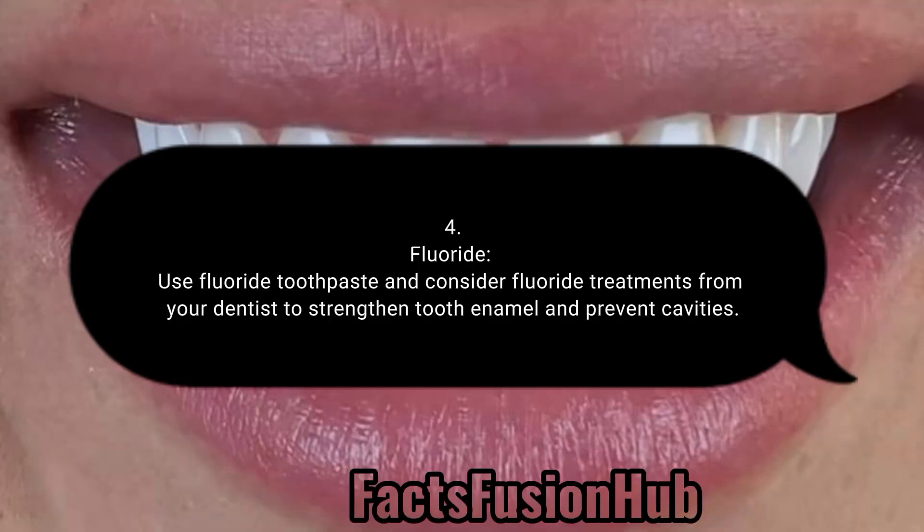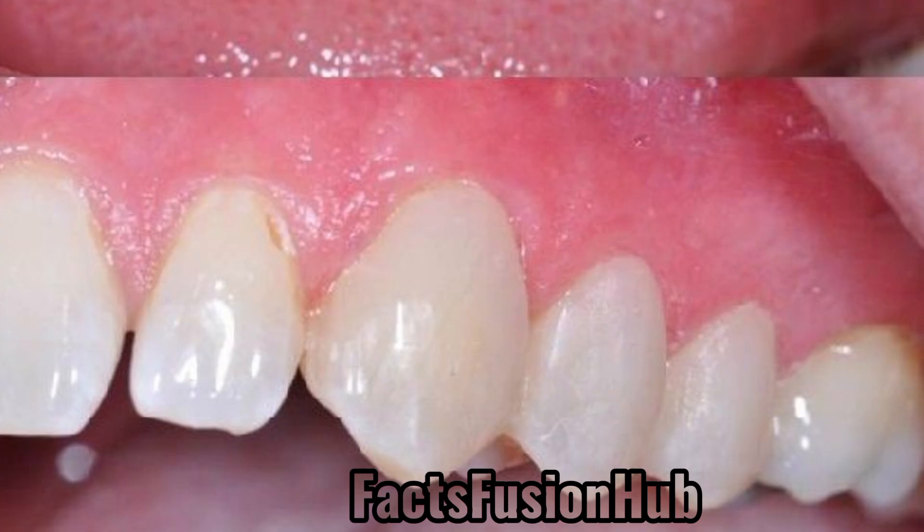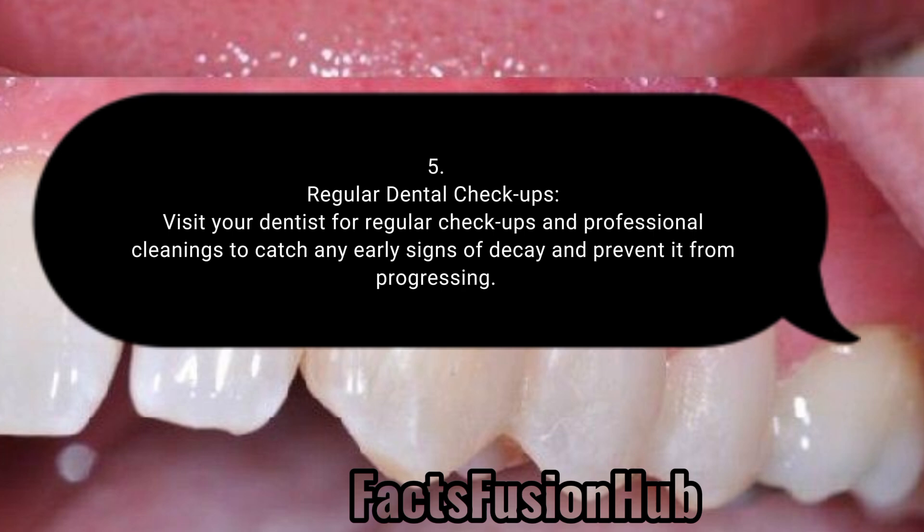4. Fluoride: Use fluoride toothpaste and consider fluoride treatments from your dentist to strengthen tooth enamel and prevent cavities. 5. Regular Dental Checkups: Visit your dentist for regular checkups and professional cleanings to catch any early signs of decay and prevent it from progressing.